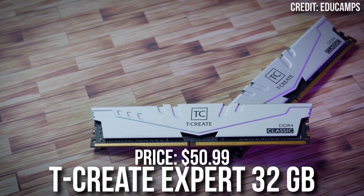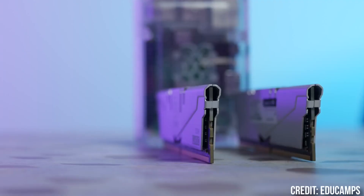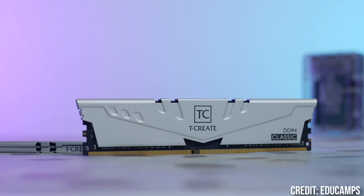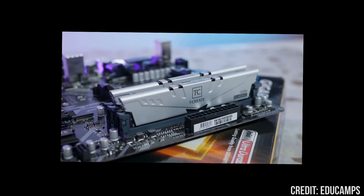For the memory kit, we have the Team Group T-Create Expert 32GB RAM kit — 2x16GB of DDR4 memory. This is going to be amazing not only for gaming, but also for productivity work, multitasking, video editing, and content creation overall.